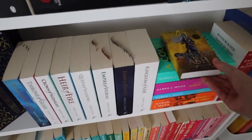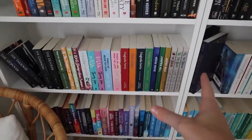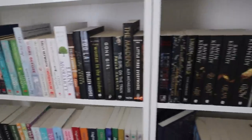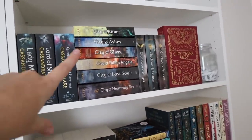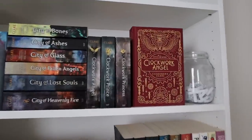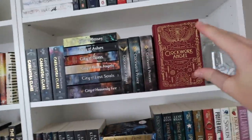Then we have my contemporary romance series, then my thrillers and mystery books. Moving on, we have fantasy — and this is actually all Cassandra Clare. I love having a Cassandra Clare shelf and once I read The Last Hours they can move from the TBR over here, so we'll have like a full shelf.